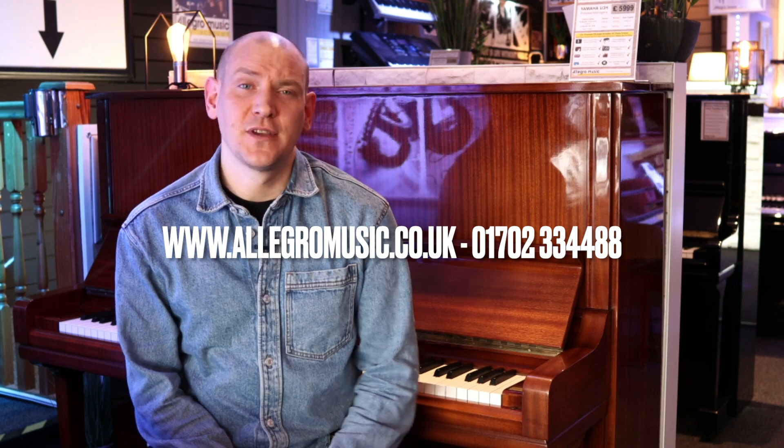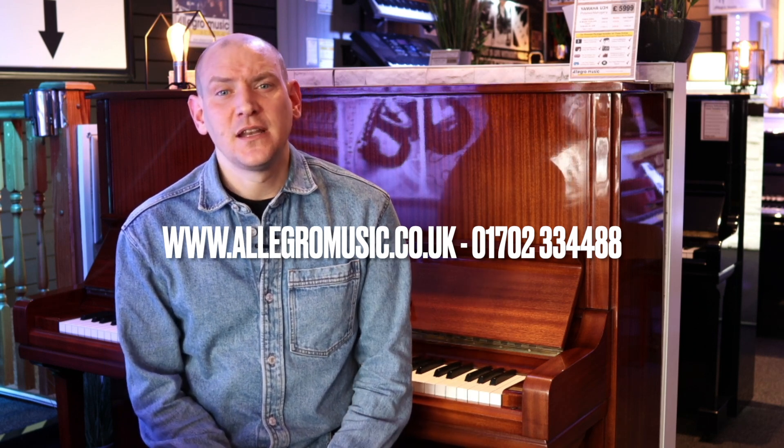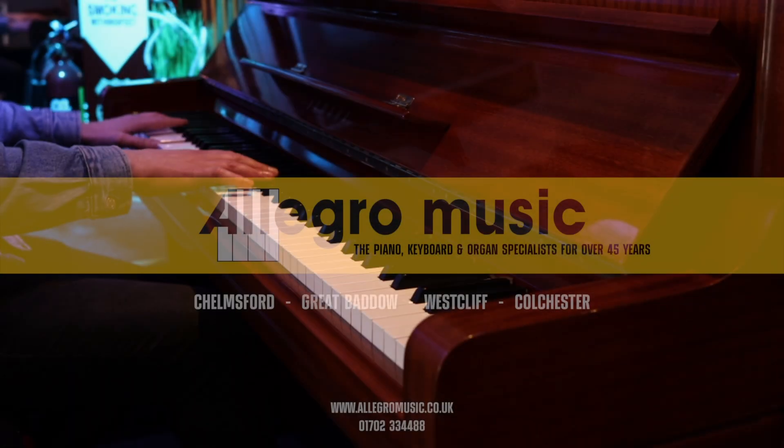I hope you've enjoyed our little look at this fantastic Yamaha U3H. Head over to www.allegromusic.co.uk or give us a call on 01702 334 488 to call in and try this and many other similar instruments in one of our stores.